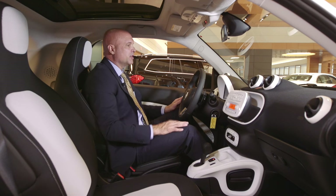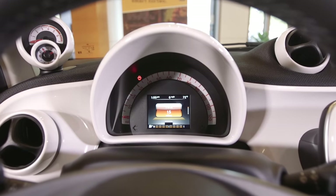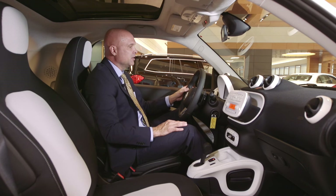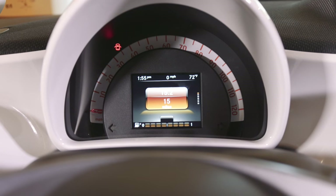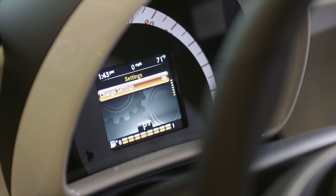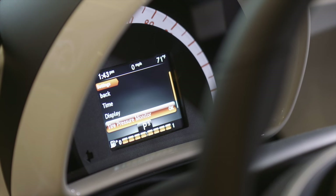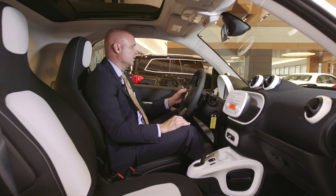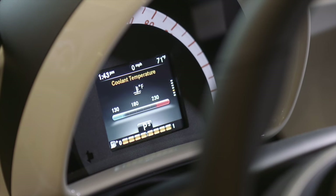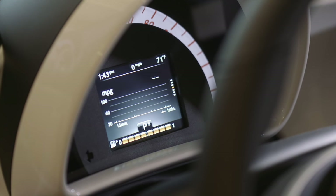There's a really clear display in the center here behind the steering wheel. You've got your speedometer on the outside of the display, and then the center display has a ton of information on it. You can use the little toggle switch on the left side of the steering wheel to access this. You've got your odometer and trip odometer, and you can change settings from here — adjusting things like time, the display, and tire pressure monitor. You can also see when your next service is due and check the engine temperature.